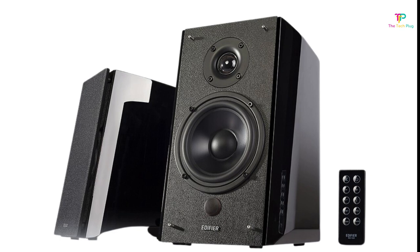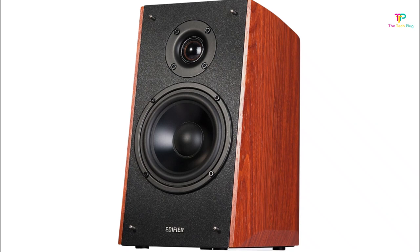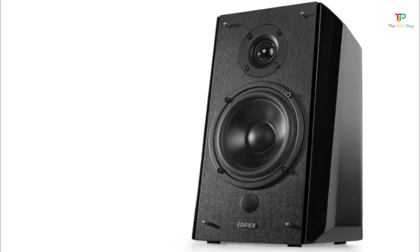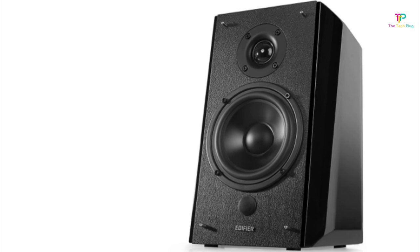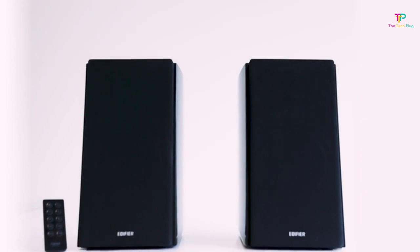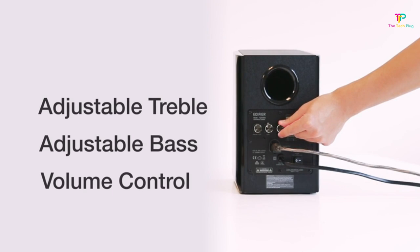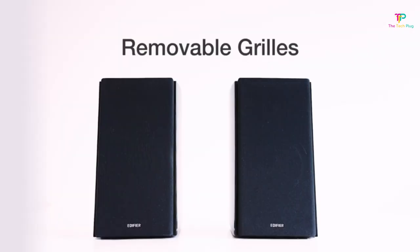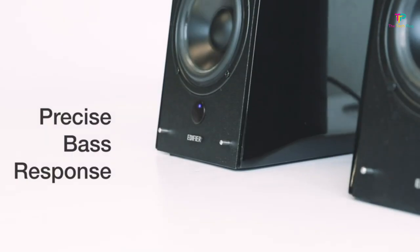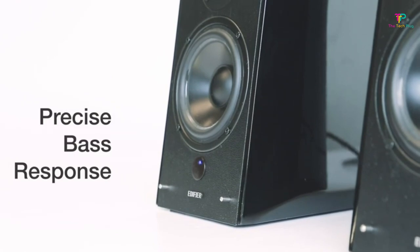Measuring at 11 inches by 7 inches by 9 inches, the R2000 DB takes up a decent amount of space, so make sure to measure the depth beforehand if you're looking to place them on your desk. The tuning controls are also situated at the back, so regular easy access might be an issue. Connectivity-wise, you can connect two devices through the dual RCA, link your smartphone via Bluetooth, and connect your television via the optical output. You can also connect other media devices via optical 3.5mm to RCA and dual RCA cable.